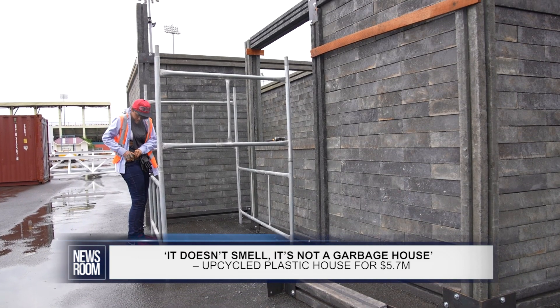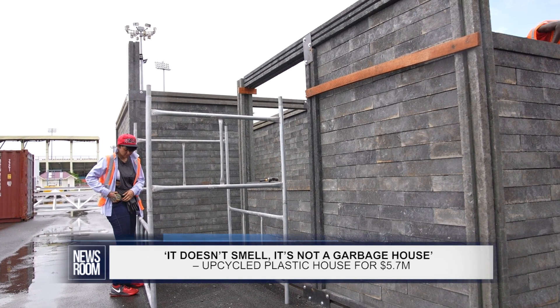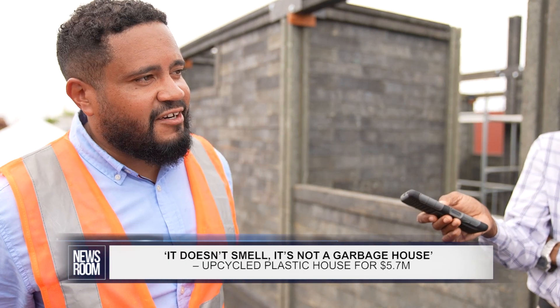People have definitely reached out. I woke up this morning with quite a few messages in our social media inbox pages. People are really interested. They do have questions, like, 'I don't want to live in a garbage house,' those kinds of things. But as you can see, it's definitely not a garbage house.